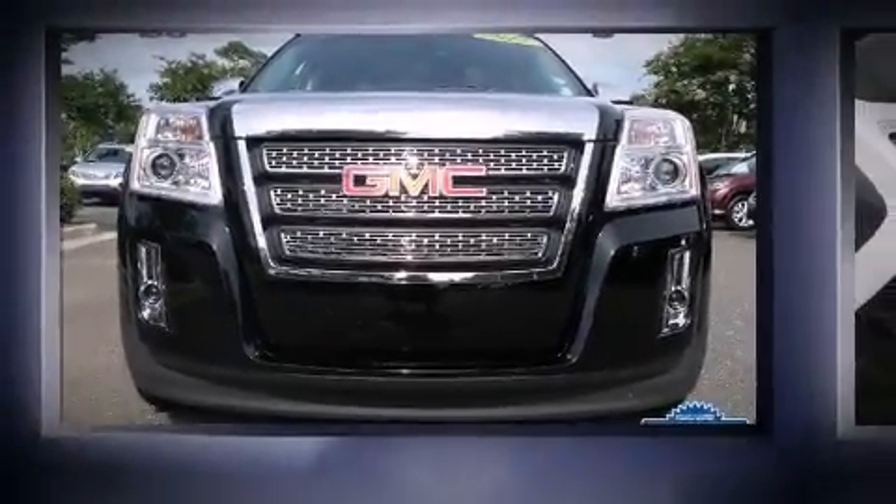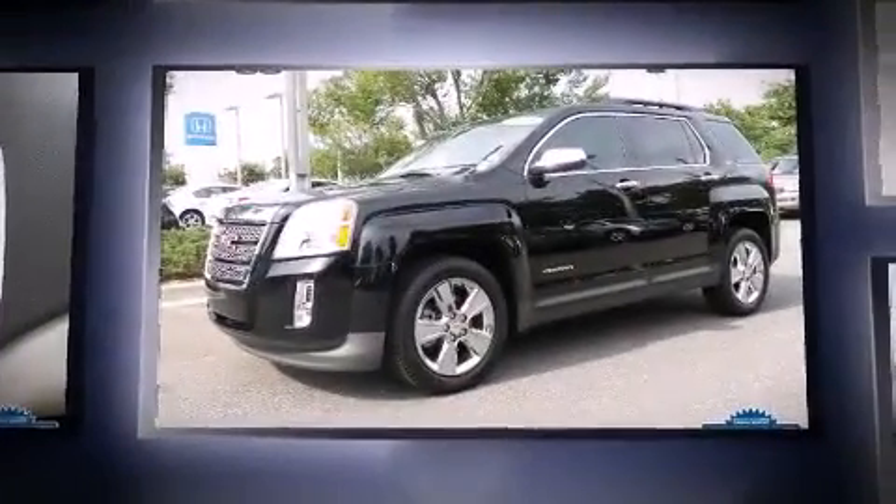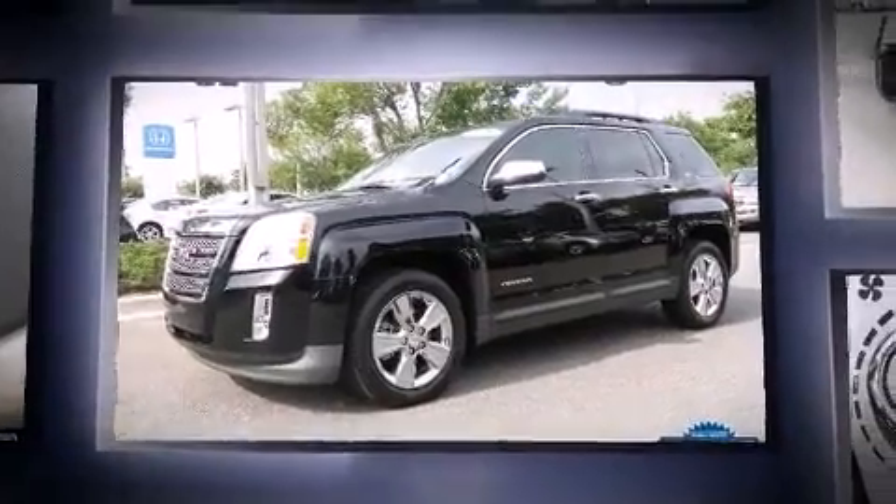Take command of the road in the 2015 GMC Terrain. With just over 15,000 miles on the odometer, this four-door sport utility vehicle prioritizes comfort, safety, and convenience.